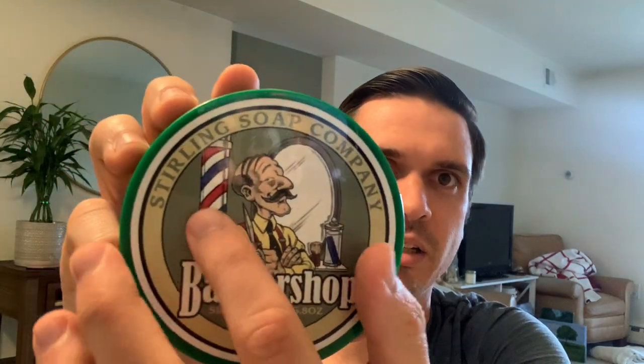Coming up next we got Barbershop, which seems to be a fan favorite. I like the cool label — he's got the Barbicide and the barber pole. This is one of their top select soaps, and for good reason. It's kind of funny — I have a lot of barbershop-scented soaps in my den from different artisans, like Saville from Barrister and Mann, Ghost Town Barber from Chiseled Face, and all that kind of stuff.